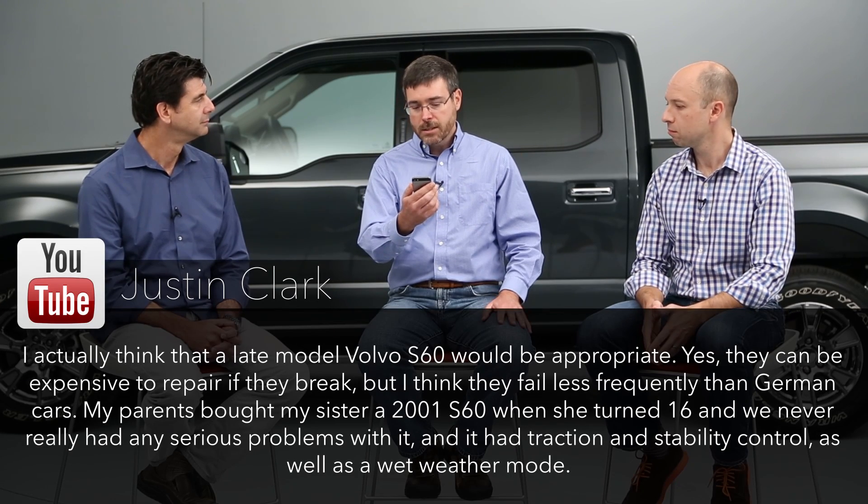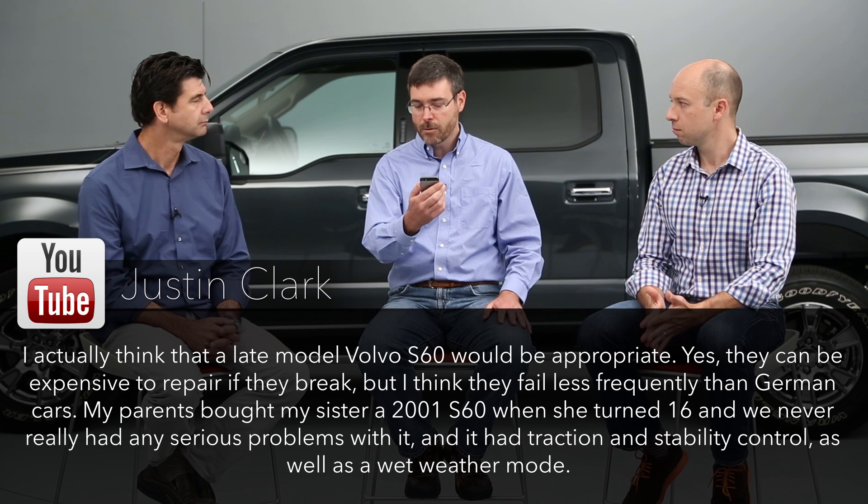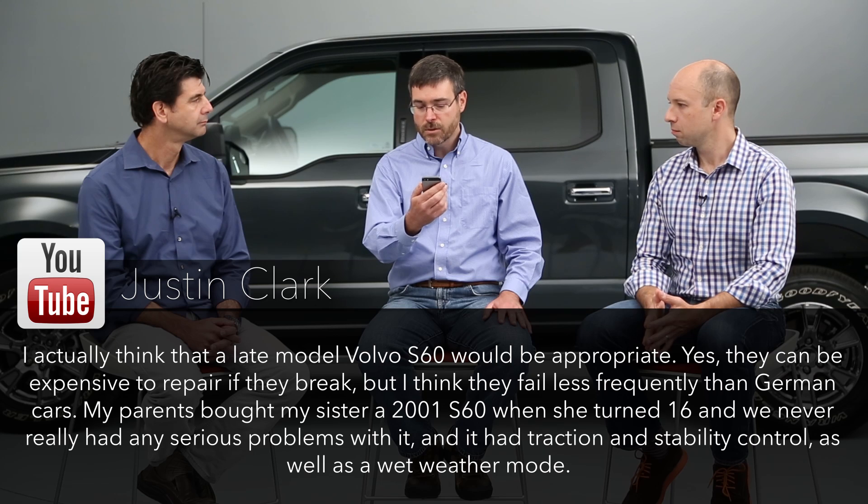Here's what we got — there's a common theme, you see questions and cars mentioned over and over again. For some reason the Volvo S60 keeps coming up. From Justin Clark, about the show on buying cars for your teen driver: 'I actually think that a late model Volvo S60 would be appropriate. Yes, they can be expensive to repair if they break, but they fail less frequently than German cars. My parents bought my sister a 2001 S60 when she turned 16 and we never had any serious problems with it, and it had traction and stability control as well as a wet weather mode.'